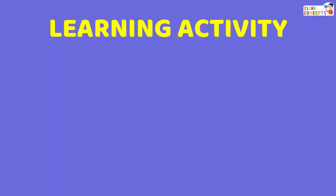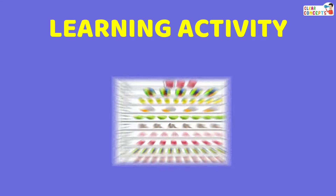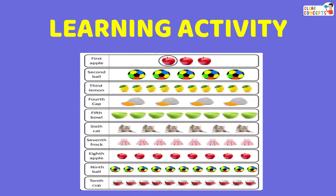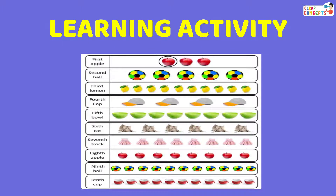Learning Activity. Kids, you can draw any ten things and name them: First, Second, Third, Fourth, Fifth, Sixth, Seventh, Eighth, Ninth, and Tenth. In this way, you can easily learn Ordinal Numbers.